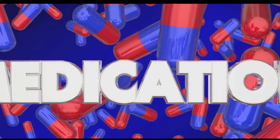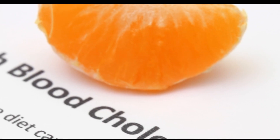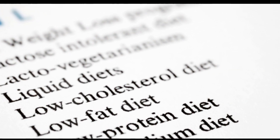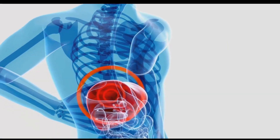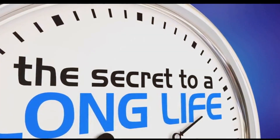Statins are widely prescribed to lower cholesterol levels and reduce the risk of heart disease. They're generally safe and effective, but can occasionally lead to liver enzyme abnormalities. This doesn't always mean there's liver damage, but it warrants monitoring. Statins can interfere with the production of certain liver enzymes essential for normal liver function, leading to elevated enzyme levels in the blood — a sign your liver might be under stress. Symptoms can be subtle, including fatigue, weakness, loss of appetite, and a swollen abdomen. Regular liver function tests are crucial for those taking statins.